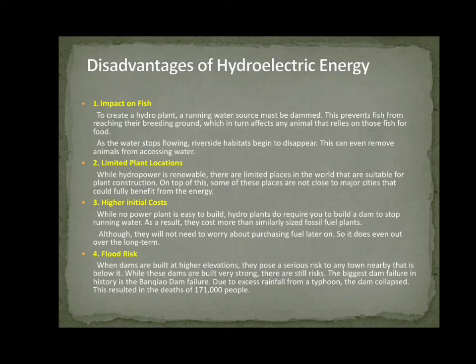Disadvantages of Hydro Electric Energy. First, Impact on Fish: To create a hydro plant, a running water source must be dammed. This prevents fish from reaching their breeding grounds, which in turn affects any animal that relies on those fish for food. As the water stops flowing, riverside habitats begin to disappear. Second, Limited Plant Location: While hydro power is renewable, there are limited places in the world suitable for plant construction, and some of these places are not close to major sites that could fully benefit from the energy.